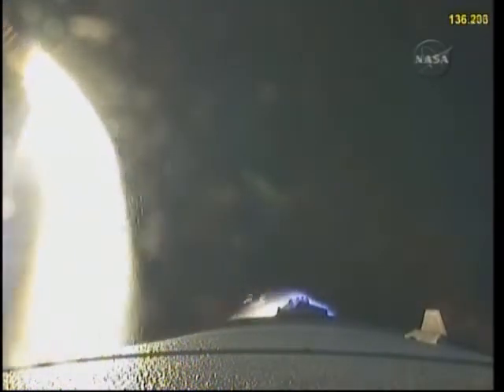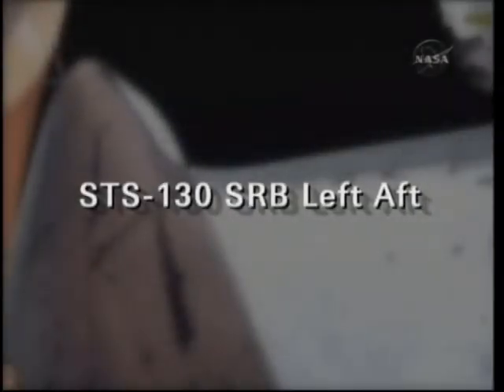Endeavour performance is as expected thus far. Two minutes, 19 seconds into the flight. Endeavour flying at 3,700 miles per hour, 35 miles in altitude, and 49 miles downrange. Sound suppression water system has been activated.